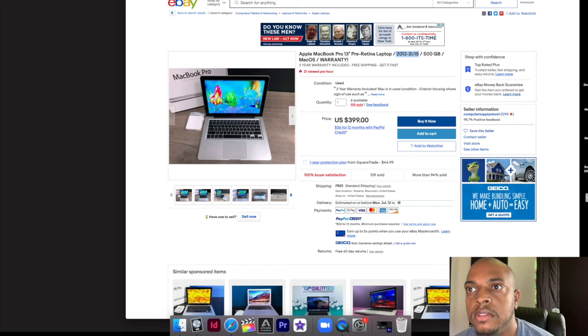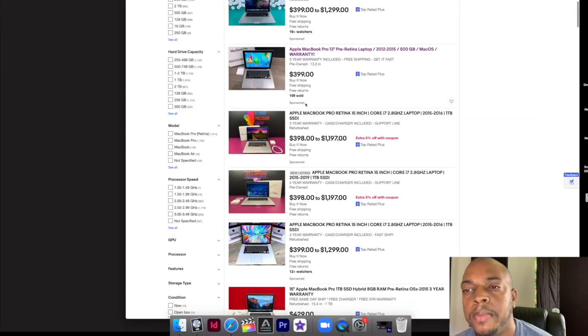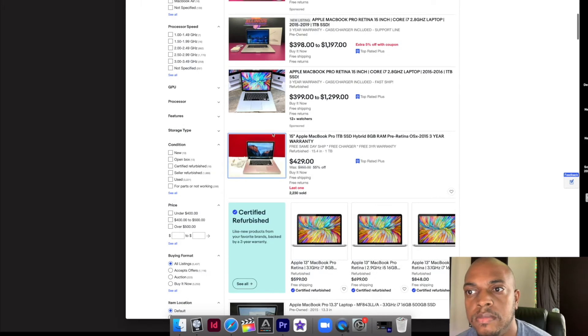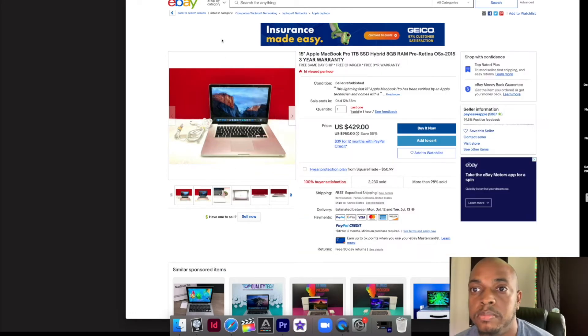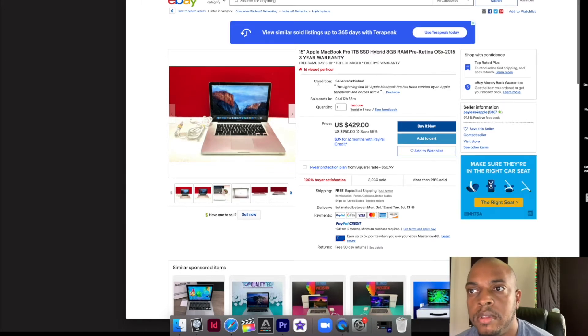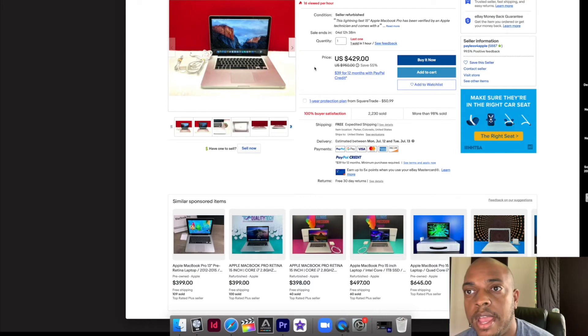Okay, you notice it says the year 2012 to 2015. I'm going to go back. This looks pretty good — it's a 2015 MacBook Pro, one terabyte SSD. SSD is a solid state drive; basically it's a faster internal hard drive with eight gigs of RAM. I'm not sure if this is upgradable for this system, but that's something else you want to watch out for. $429 looks like a decent price.